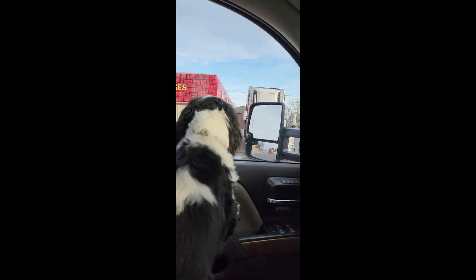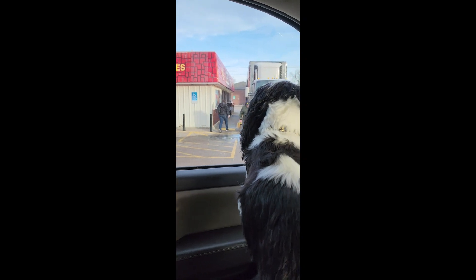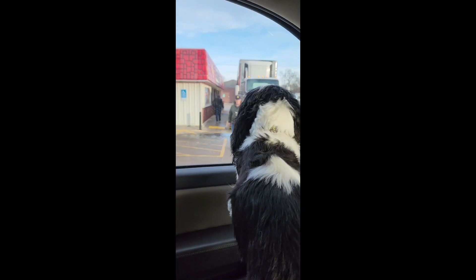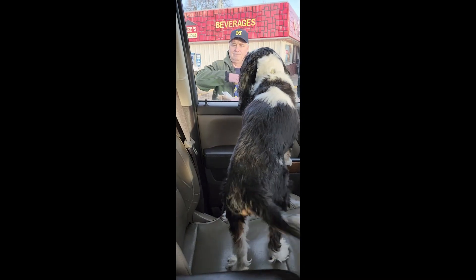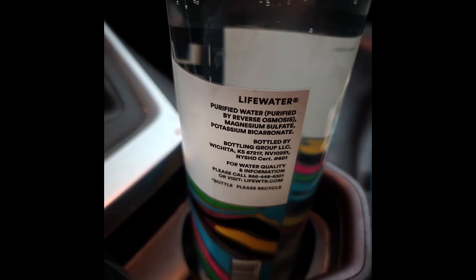Some brands of bottled water are purified by filtration through animal bone char. Dasani water is a well-known brand that uses animal bone char filtration. Dasani is a great tasting water, but it's a no for the alpha-gal syndrome list. For bottled water, I stick with Life Water or Smart Water.